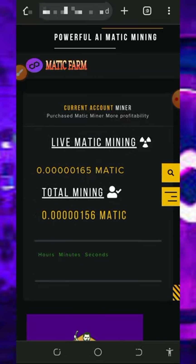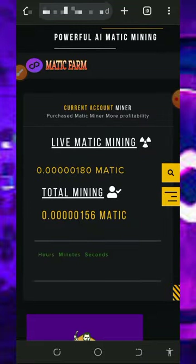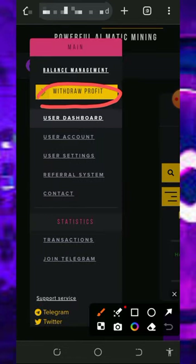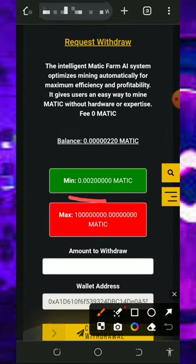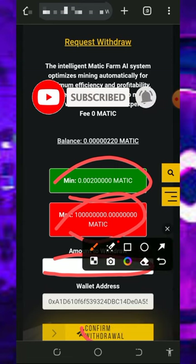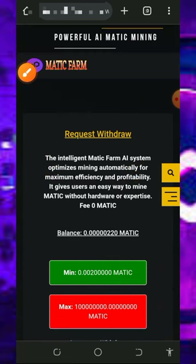Go back to your dashboard and wait patiently to accumulate enough balance, then you can place a withdrawal. To withdraw, tap on the horizontal menu icon on the screen, then tap the Withdraw Profit button. The minimum withdrawal from this platform is 0.002 MATIC tokens and there is no maximum withdrawal. Enter the amount you want to withdraw and tap the withdrawal button.